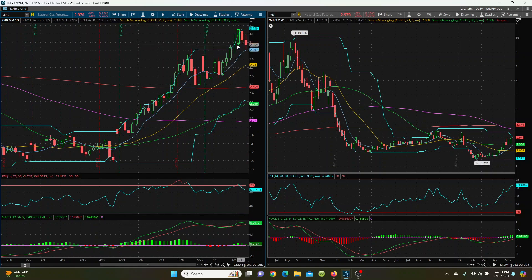The key question is: can it hold this 2.96? Can it hold that 2.94? Or is it going to lose the 8 SMA here? If it does, then we can follow the candles down. But realistically, your big target on the downside is your 21 SMA.